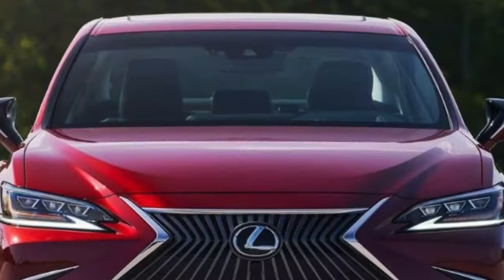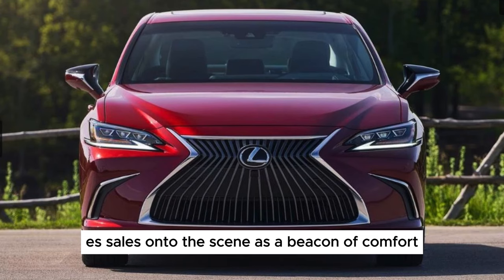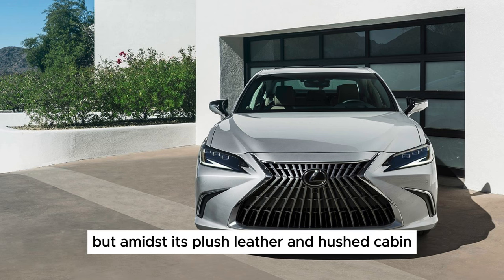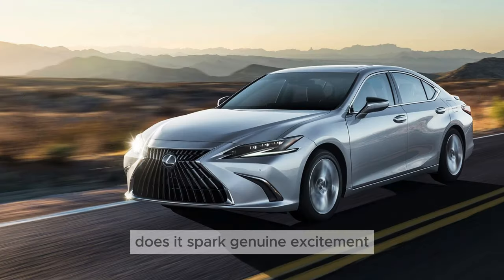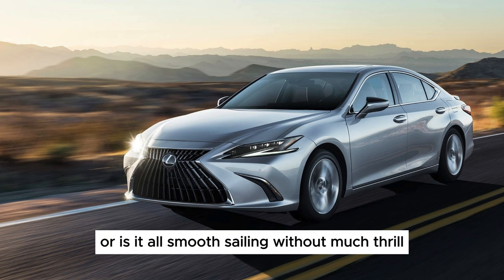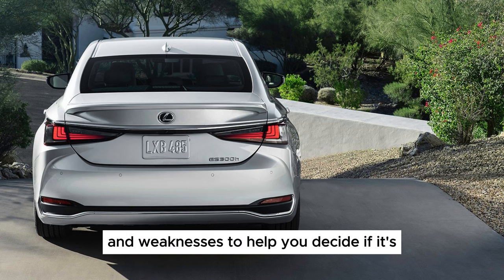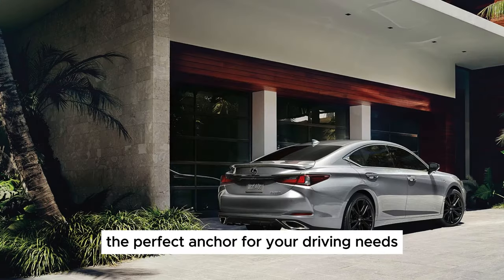The 2024 Lexus ES sails onto the scene as a beacon of comfort and refinement in the midsize luxury sedan segment. But amidst its plush leather and hushed cabin, does it spark genuine excitement? Or is it all smooth sailing without much thrill? Let's dissect its strengths and weaknesses to help you decide if it's the perfect anchor for your driving needs.